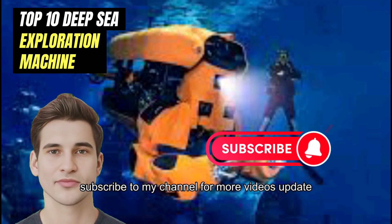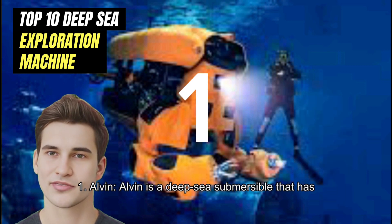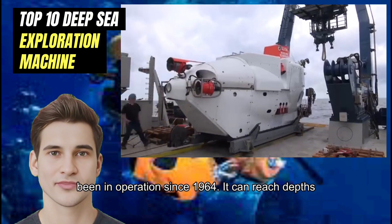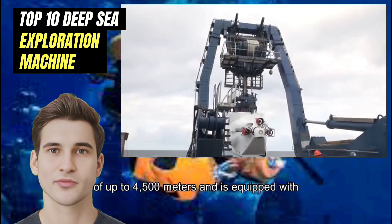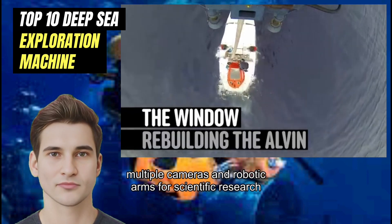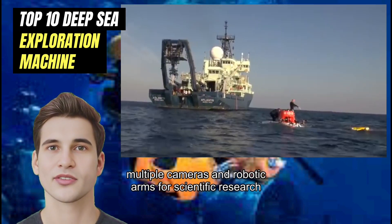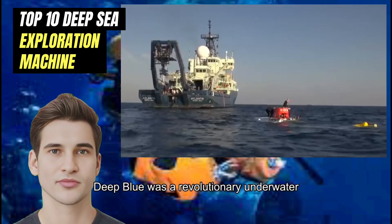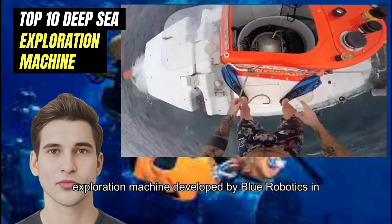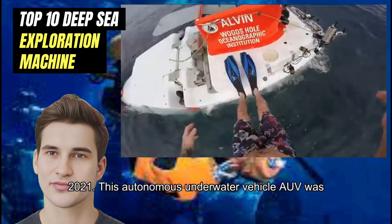Number 1: Alvin. Alvin is a deep sea submersible that has been in operation since 1964. It can reach depths of up to 4,500 meters and is equipped with multiple cameras and robotic arms for scientific research.